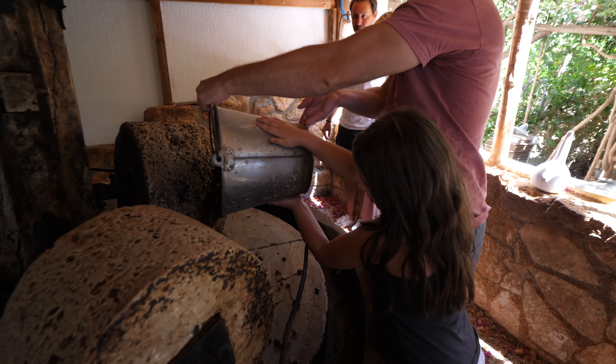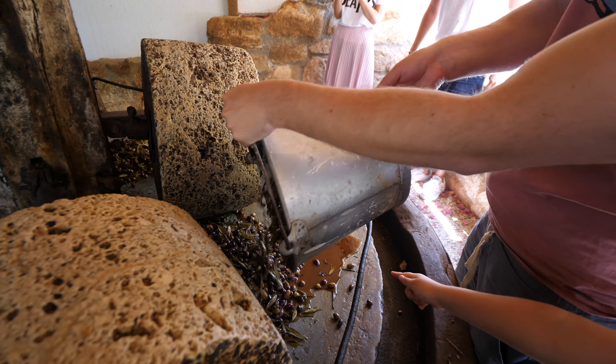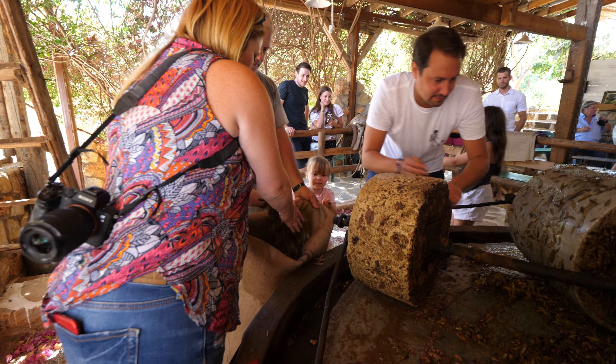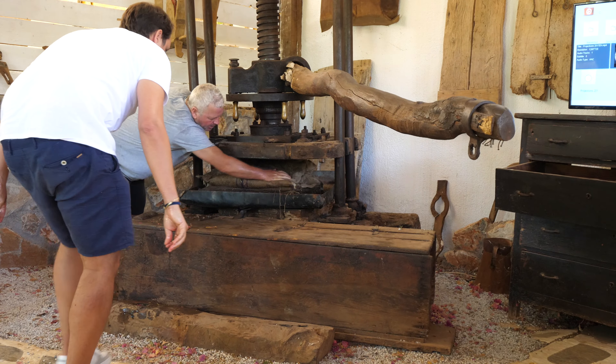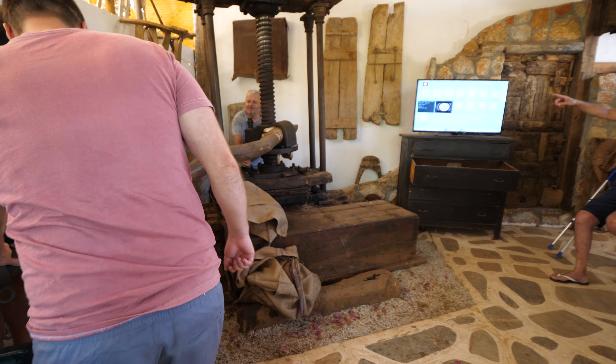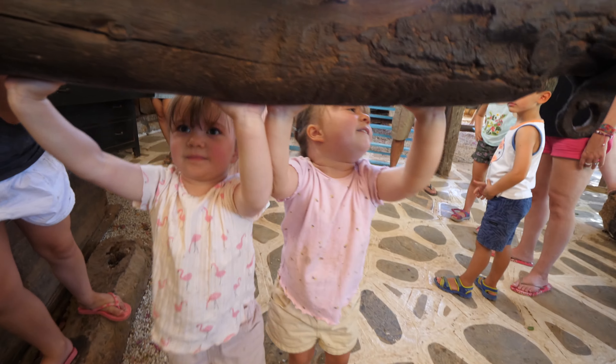In the olive oil production experience, you learn about the traditional olive oil production process. First you weigh the olives and place them on the olive mill, then you start pushing the mill around so that the stones crush the olives. Afterwards you collect the crushed olives, put them in big stacks, and transfer them into the olive press. Finally, the olive paste is pressed into oil by manually pulling and pushing the press. It's a pretty difficult process, but nonetheless a very fun and educational experience.